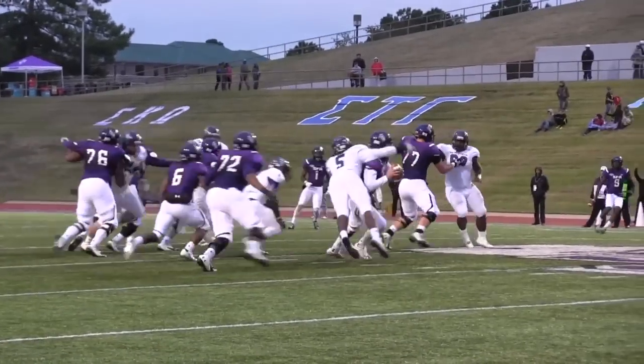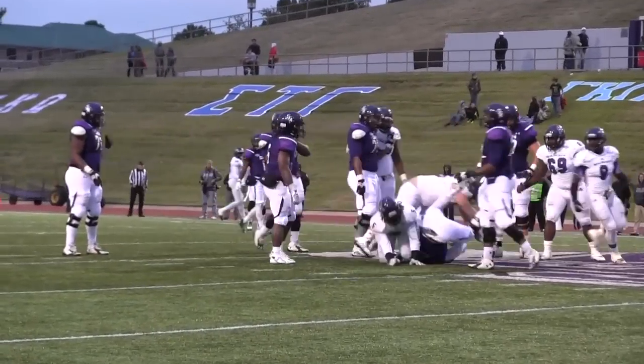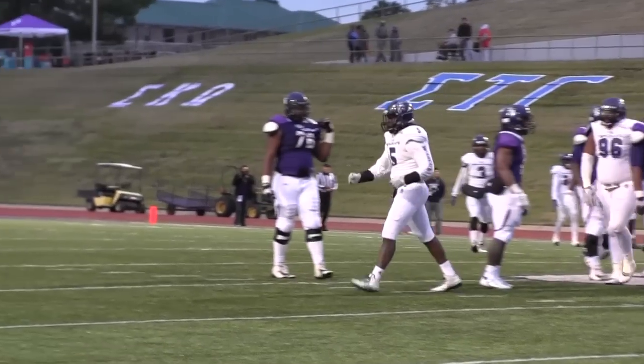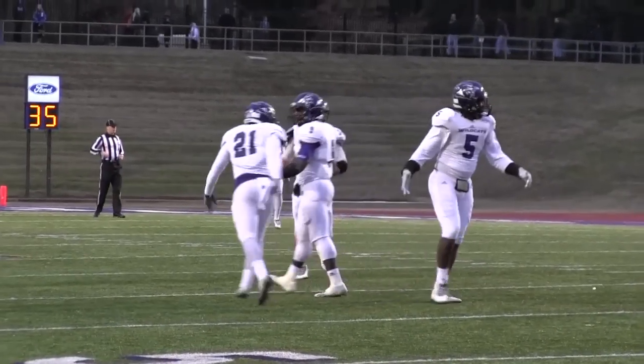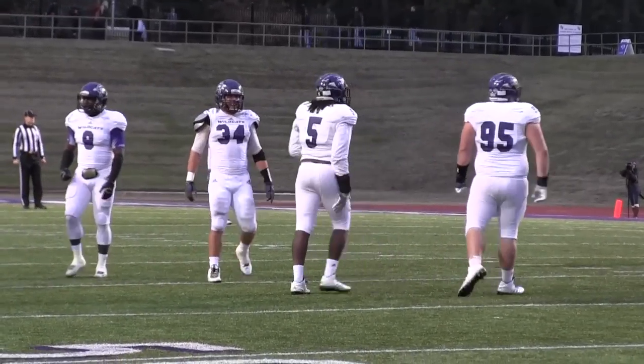He drops straight back, pressure coming up the middle — he's going to be sacked from behind! Is that Nick? It is! Nick Richardson with his second-and-a-half sack of an amazing career.